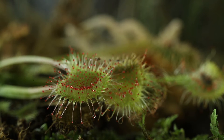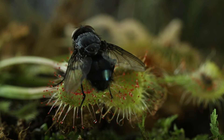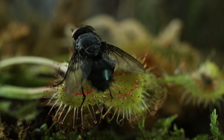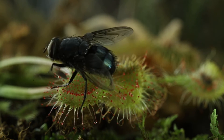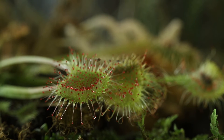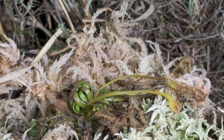It's late into the autumn, and the sundew needs one last meal to make it through the winter — but does it have enough sticky dew left? The fly appears to be unaffected by the sticky tentacles. The sundew has failed to catch its last meal. Hopefully, its previous meals will be enough to sustain it through the winter.